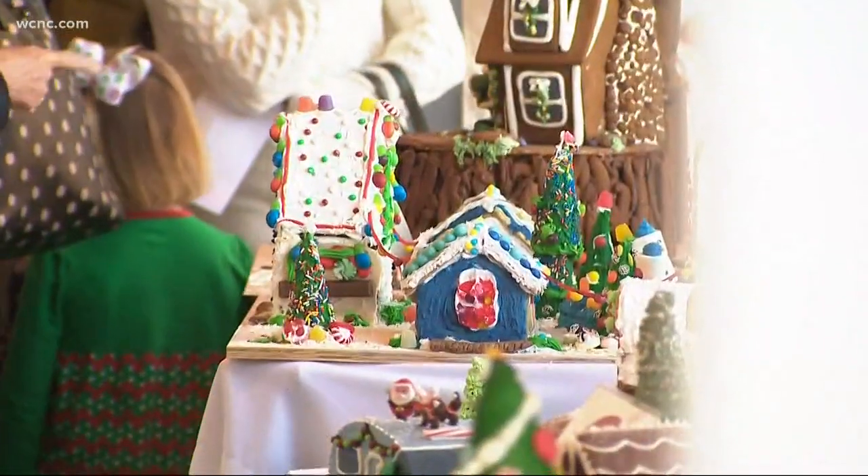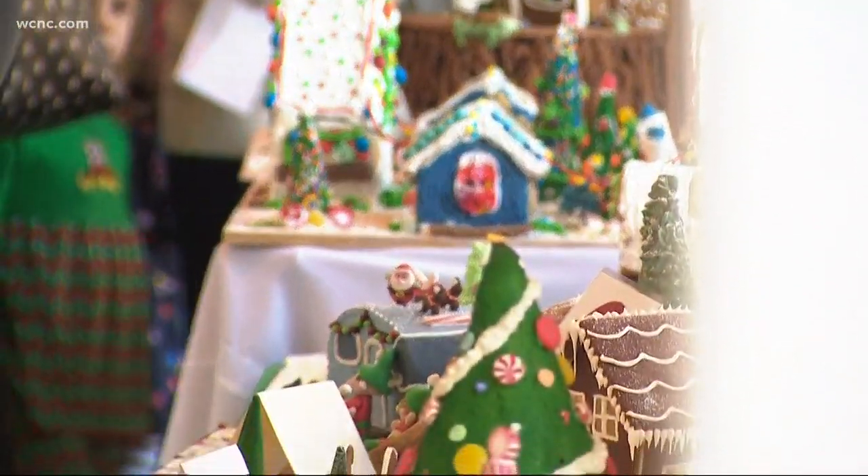"Families coming in, the children running around, the hot chocolate smells, the gingerbread — it's really all there." So you may wonder if your house will ever look like this.